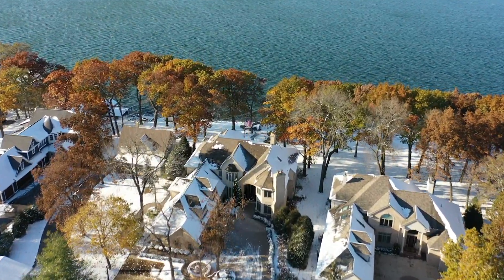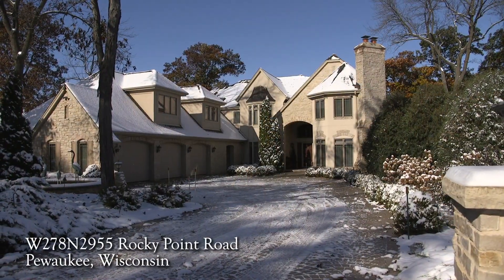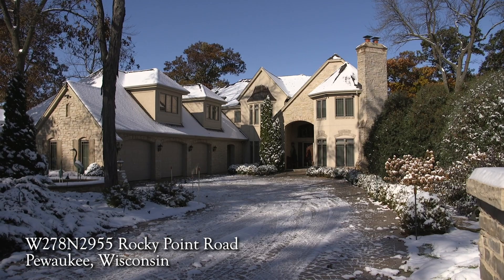A haven on the coveted Gold Coast of Pewaukee Lake, this French-style custom home offers comfortable elegance.